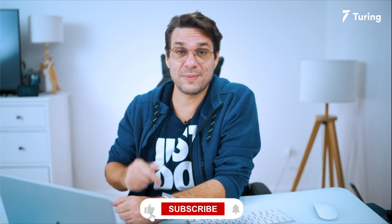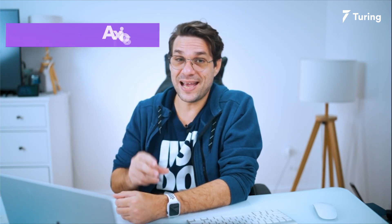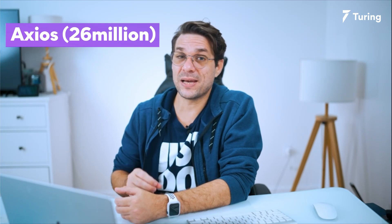Before I move to the next npm package, if you are getting any value from this video consider giving it a big thumbs up and comment down below what your top 5 npm packages are. I'll create a list and share them in an upcoming video. If you're not subscribed, hit the subscribe button. With over 26 million weekly downloads, the third item on my list is Axios.